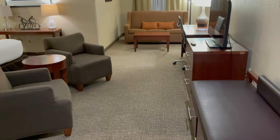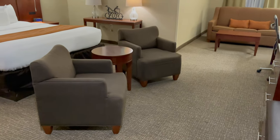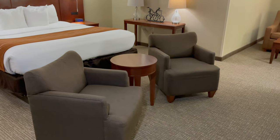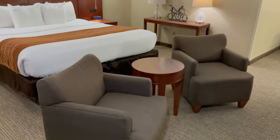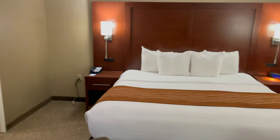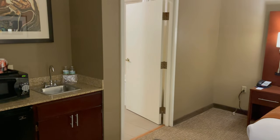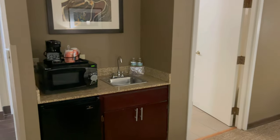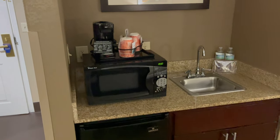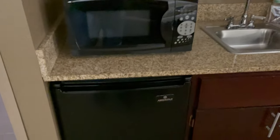This is what the room looks like. We have a king-size bed and a couple chairs with a little table. Behind that door will be the bathroom area. It has a sink, microwave, a coffee maker, and your refrigerator.